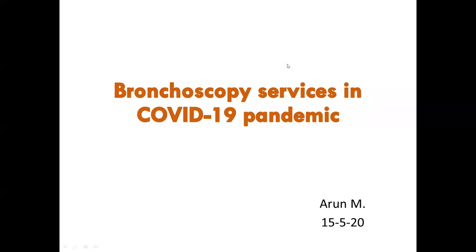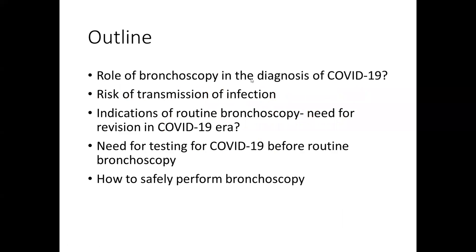Good morning, everyone. Today's topic is bronchoscopy in the era of the COVID pandemic. I will be talking about these topics: the role of bronchoscopy in the diagnosis of COVID-19, the risk of transmission of infection during bronchoscopy, what are the indications of routine bronchoscopy, whether there is any need for revision of indications in the COVID era, the need for testing for COVID-19 before routine bronchoscopy, and how to safely perform bronchoscopy.